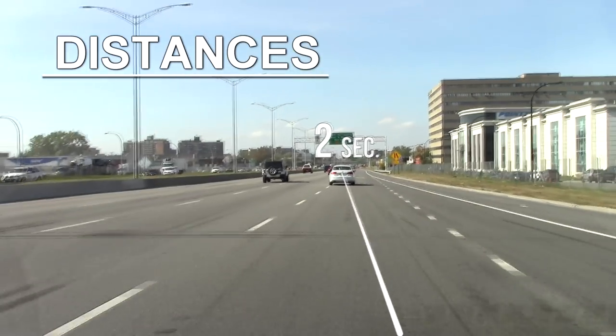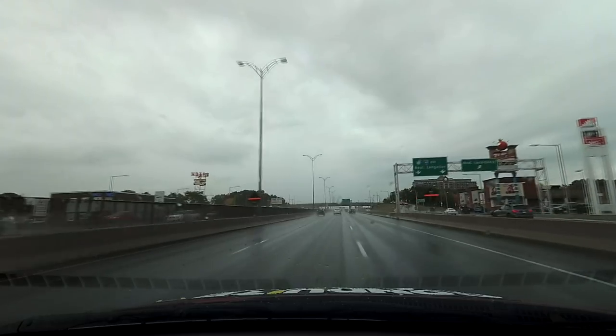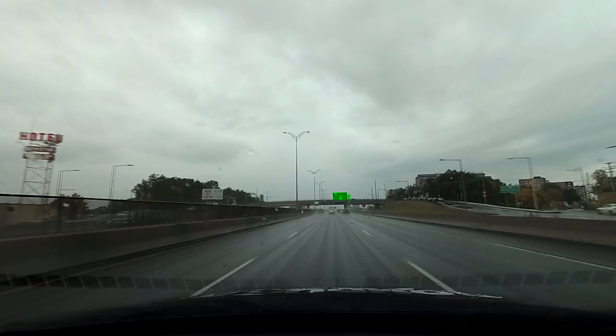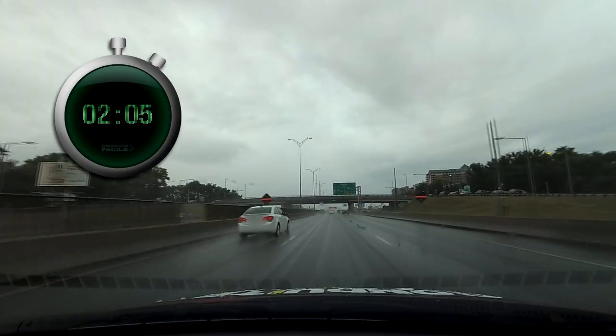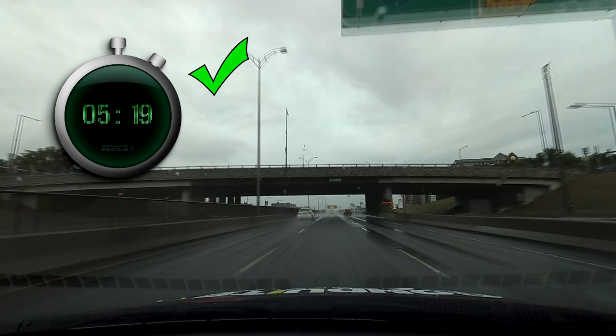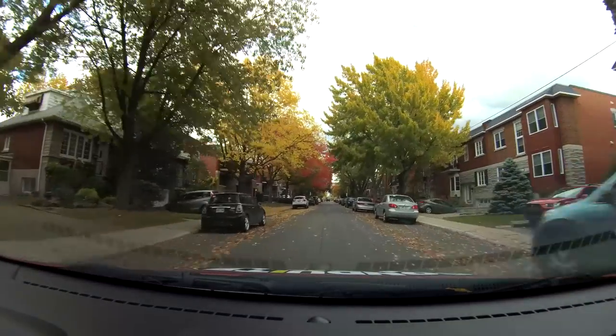In normal weather you should keep at least two seconds between you and the vehicle in front. In wet weather you should keep between three and five seconds. Find a reference point — this panel, in this case — and when the car in front passes next to it, you should count at least three to five seconds until you've passed the panel yourself.